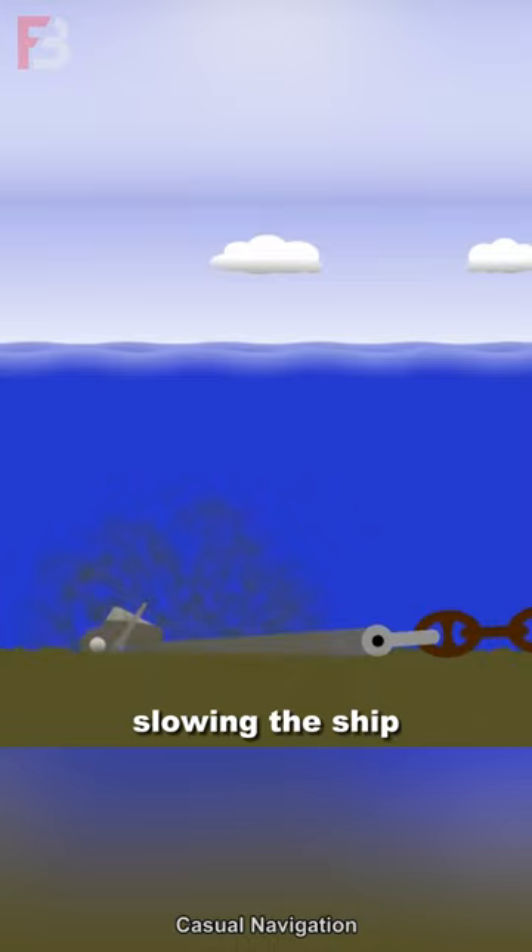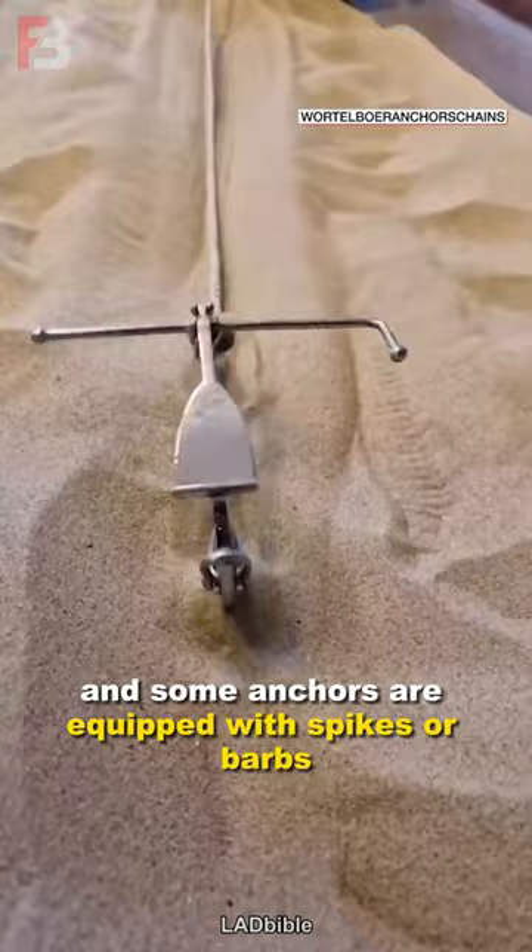Anchor designs are created with hydrodynamics principles in mind, and some anchors are equipped with spikes or barbs to increase their grip and effectiveness in stopping the vessel.